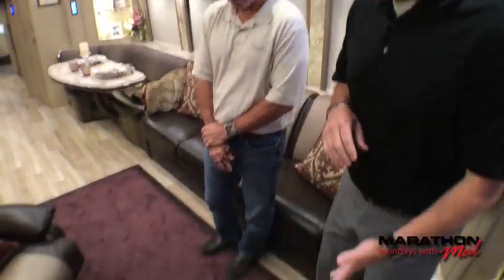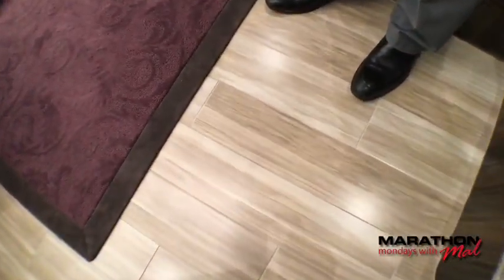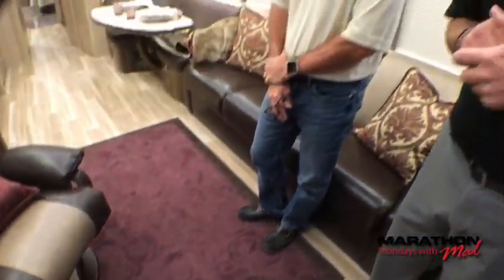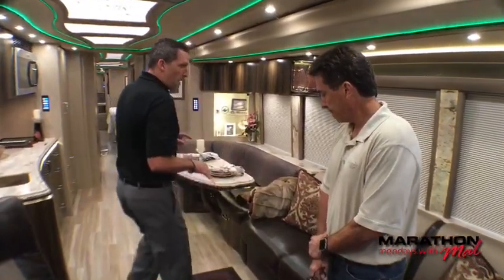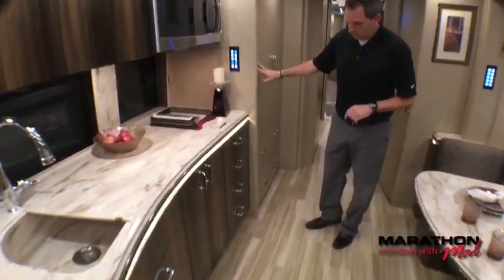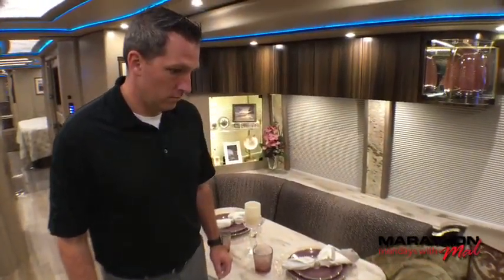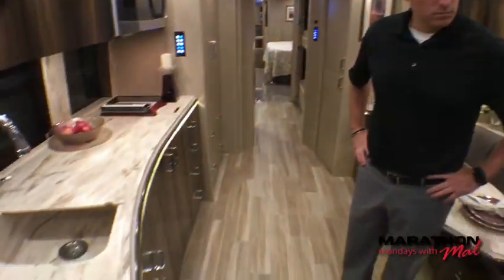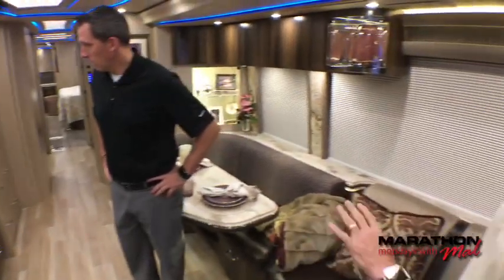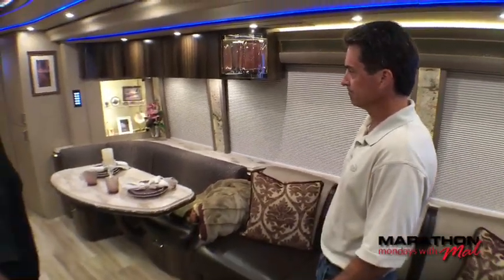Starting with the flooring — it's a porcelain plank, wood-plank porcelain tile, and it turned out beautiful. It's got a nice feel to it, and it's heated flooring. I like how the flooring matches the colorway on this cabinetry and provides a good contrast. Brenda did a great job — it's got some nice darks and lights. It's ebony cabinetry against the light walls. They do a great job of mixing up the look so each coach has a different feel when you walk in. It really is a beautiful coach with lots of good tones.